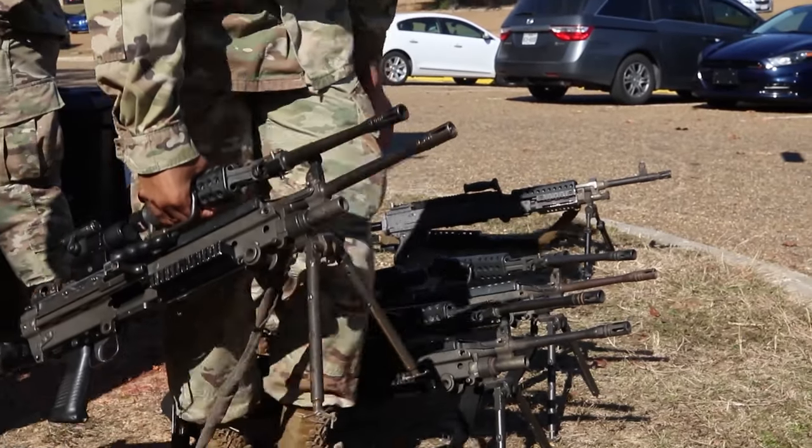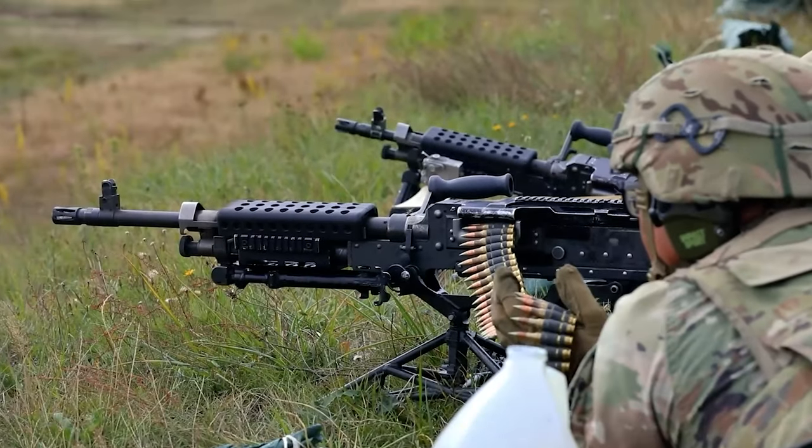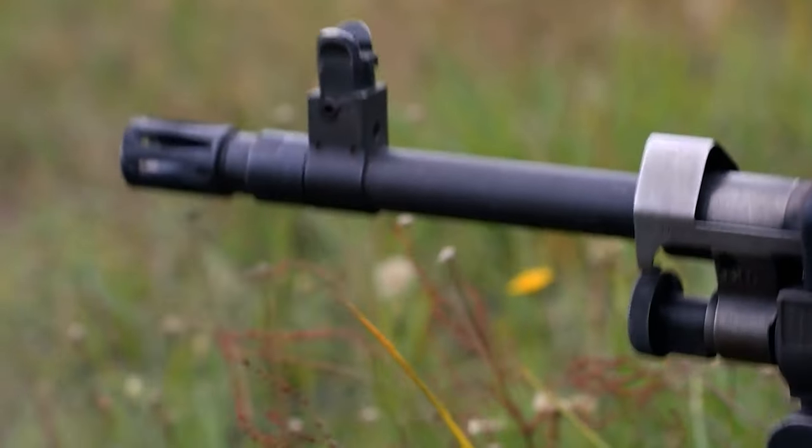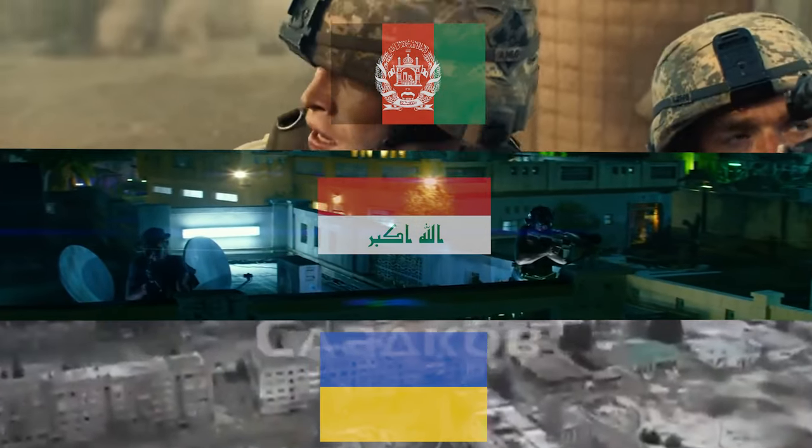This is not your typical machine gun. This is the machine gun. It has held up very well over time. This weapon has shown to be a reliable and effective means of destruction in battle in Afghanistan, Iraq, and now Ukraine.